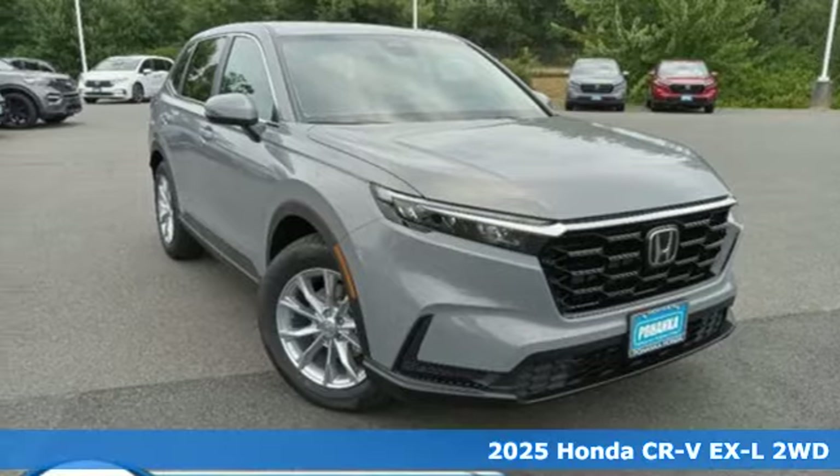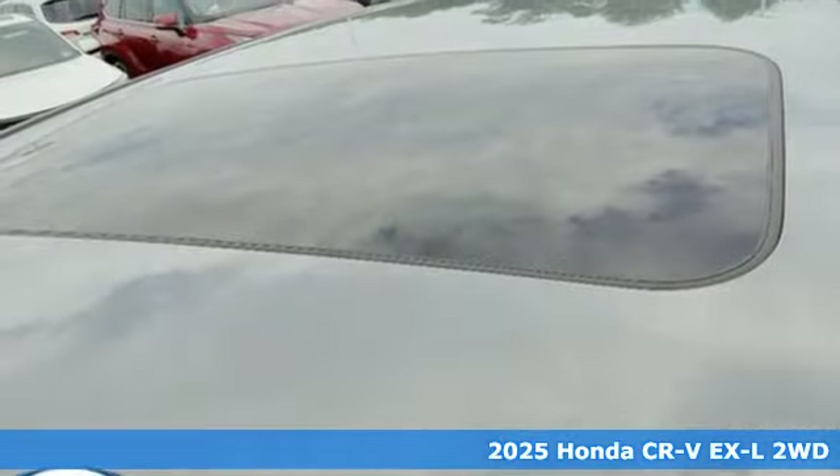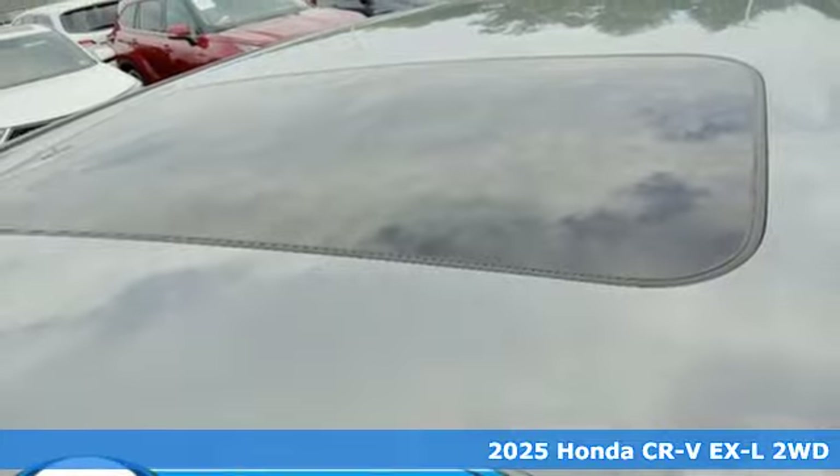Here's a new 2025 Honda CR-V. Capability without compromise isn't a dream — it's a CR-V.